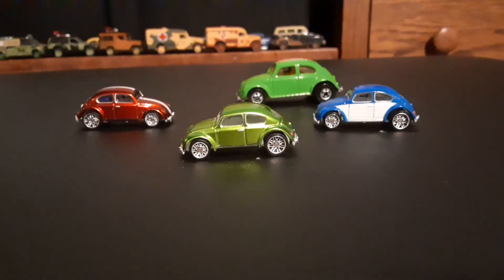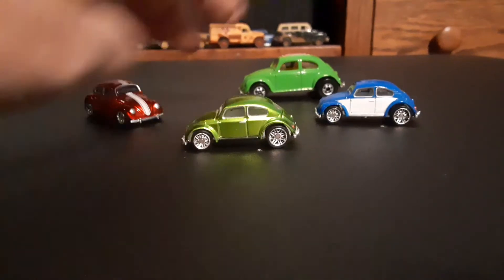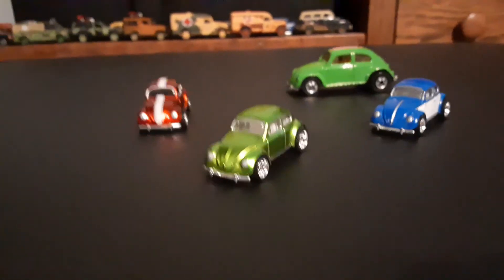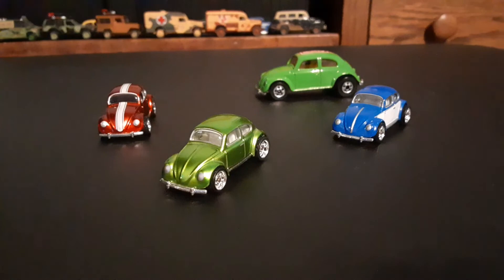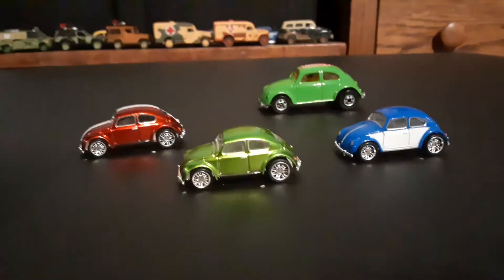Really, the video is about these little tiny beetles. I have a lot of variations of the bigger ones I could show, and maybe that's another video. But these ones are really cool.